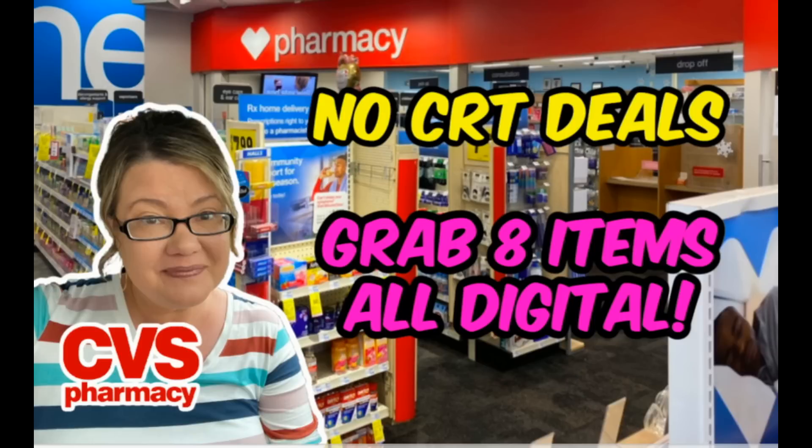Hello everyone and welcome to your CVS No CRTs Deals video for this week, valid through July 16th. In this video I'm going to share with you two simple transactions where you can grab eight items. It's an all digital scenario, super easy.